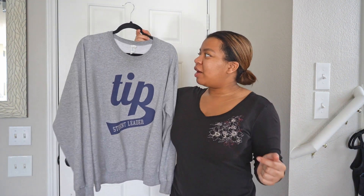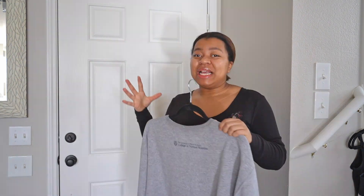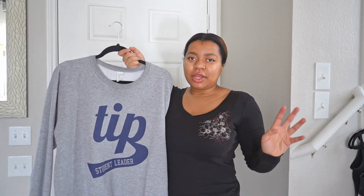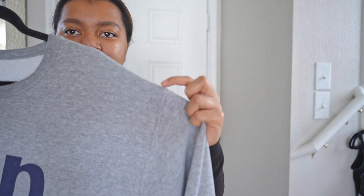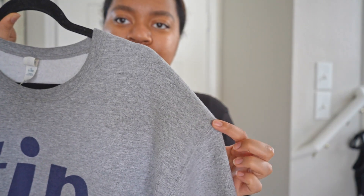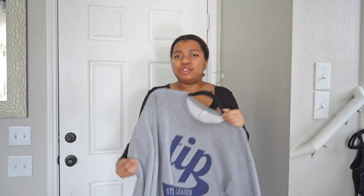Moving on to heavier tops — I have this crew neck that I got from Urban Outfitters and I love the fit so much. I wish I had one that was just plain with nothing on it. I may try to make a pattern out of this one. I like how the shoulders drop down a little, giving it a slouchier look — literally my go-to sweatshirt.